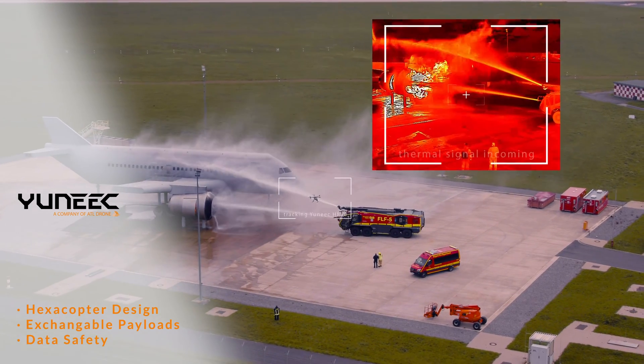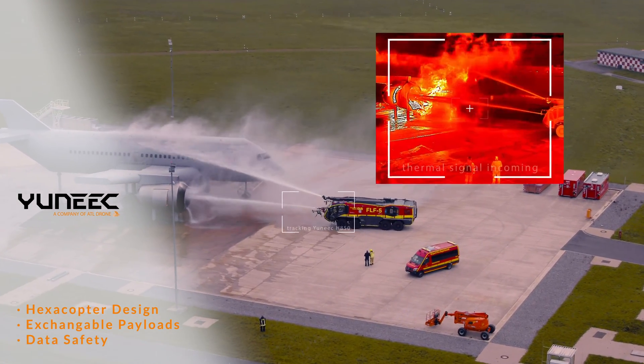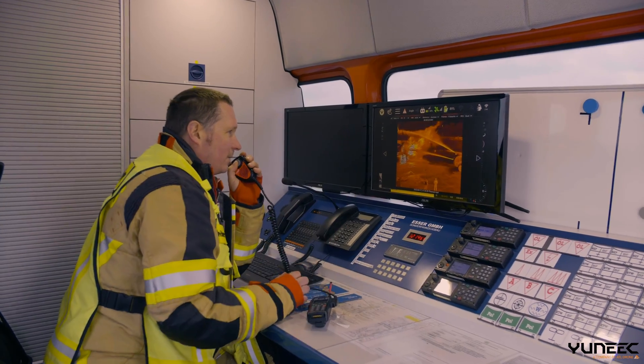At UNIQ, you have increased safety through the hexacopter design. All payloads are interchangeable. Your data stays safe between the drone and remote control.